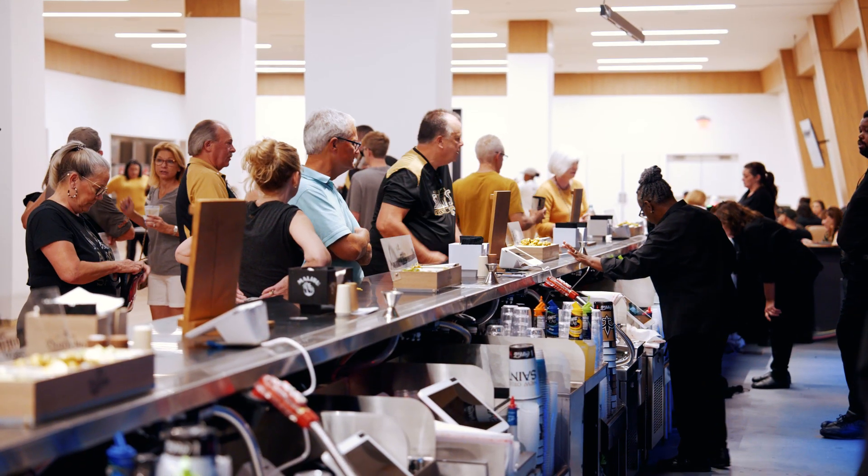It's going to be a vast improvement just in the look, the feel, and the design of the space from what was previously at the Superdome.